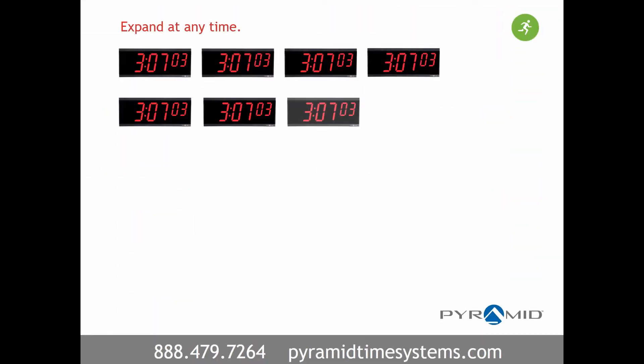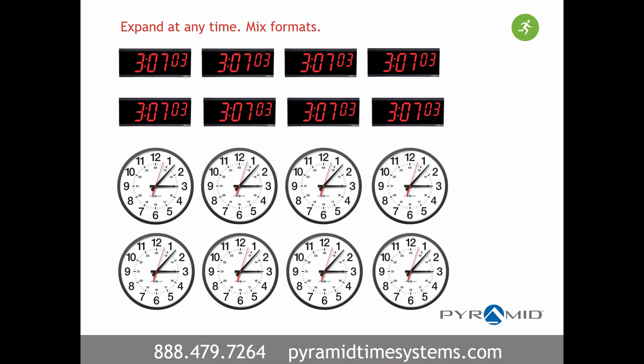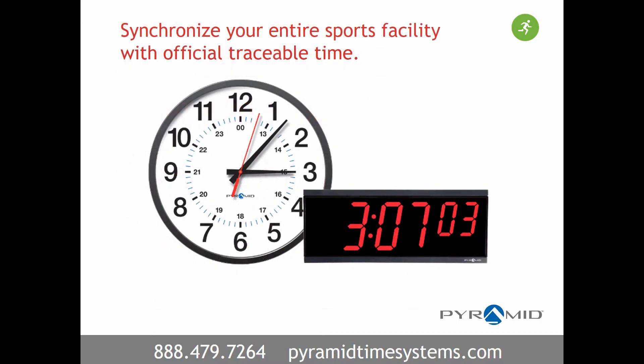A synchronized clock system is simple to expand at any time by adding clocks, and provides the ability to mix and match clock formats as needed. Synchronize your entire sports facility with official traceable time from Pyramid Time Systems.